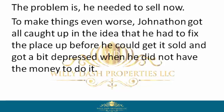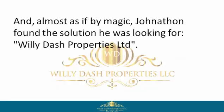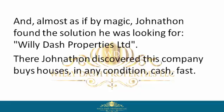The problem is he needed to sell now. To make things even worse, Jonathan got all caught up in the idea that he had to fix the place up before he could get it sold, and got a bit depressed when he did not have the money to do it. But unlike other homeowners, Jonathan didn't quit, and almost as if by magic, Jonathan found the solution he was looking for: Willie Dash Properties Limited.